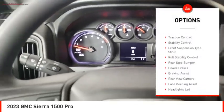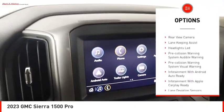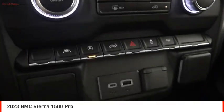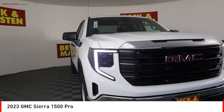Here are some of this vehicle's great options: power windows with safety reverse, active grille shutters, traction control, stability control, front suspension type strut, roll stability control, rear step bumper, power brakes, braking assist, and rear view camera. If you like it online, you'll love it in your driveway — take it for a spin today.